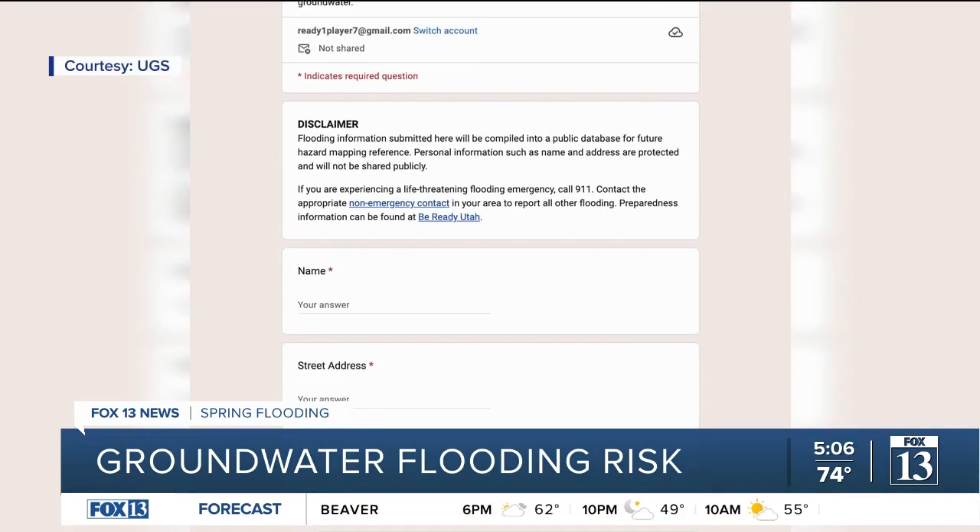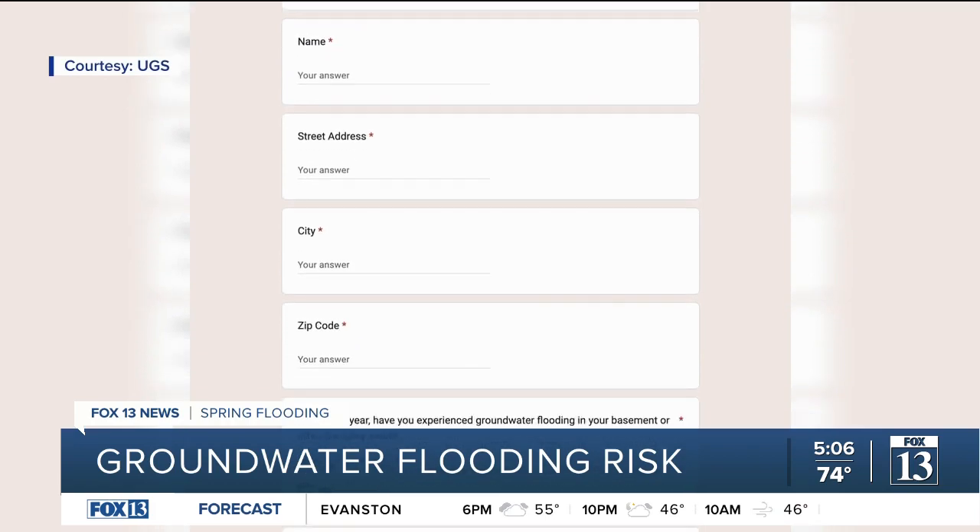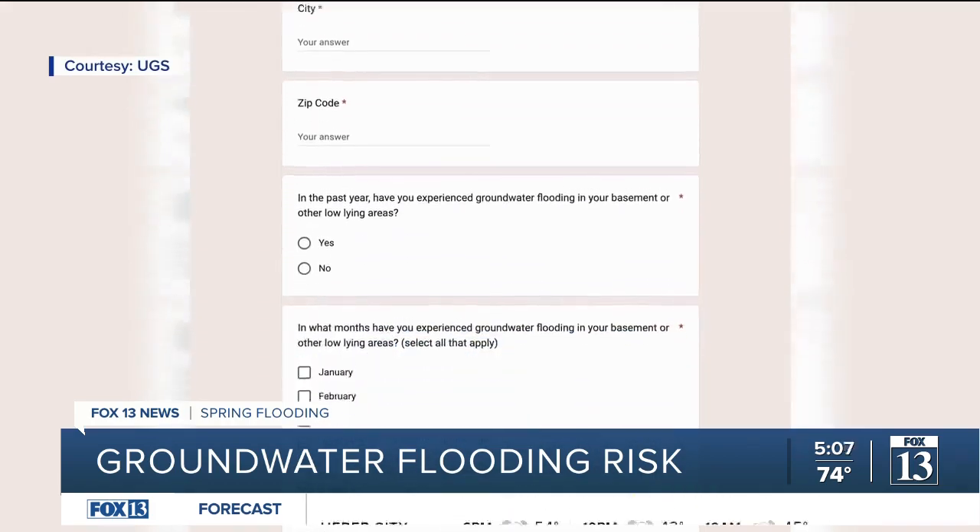With the snowpack that we've had, all of this water that's coming in is creating problems with shallow groundwater for people. Jessica Castleton is with the UGS Geologic Hazards program. Using a form they have on their website, they're working to compile a public database.